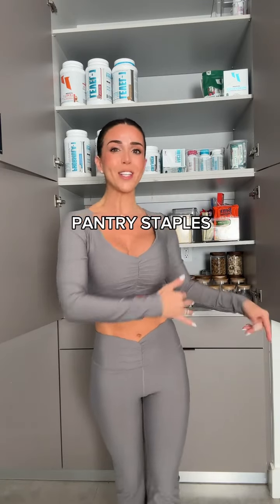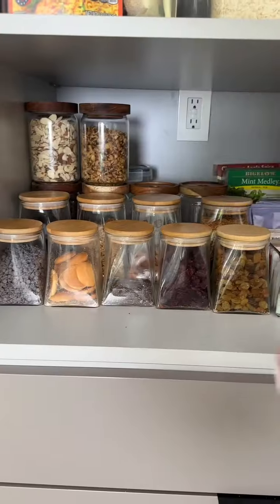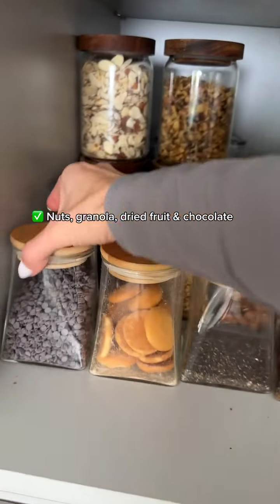Welcome to my pantry — snacks, supplements, greens, just stuff that I always like to have on hand. This entire section here in these jars are all snackable items: a lot of different nuts, cranberries, raisins, some chocolate chips back here, cookies, and granola.